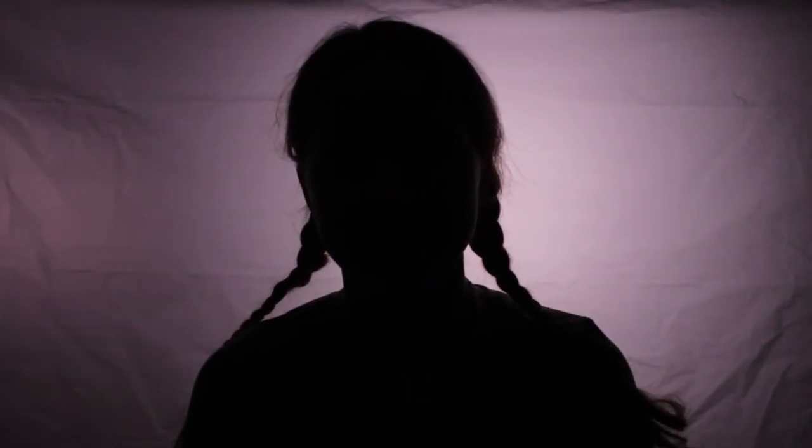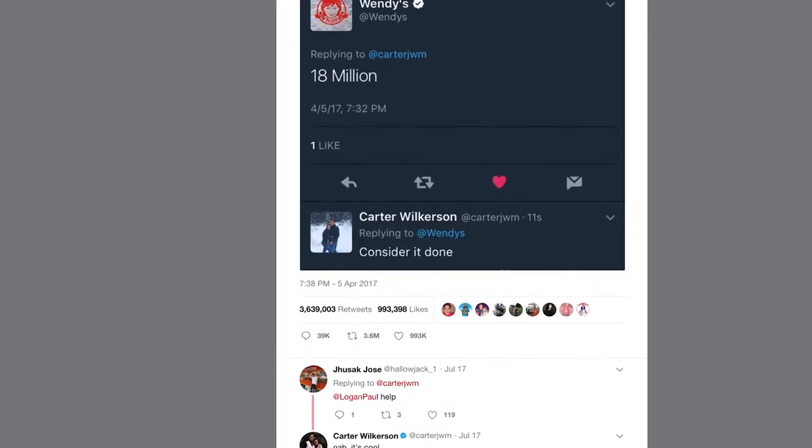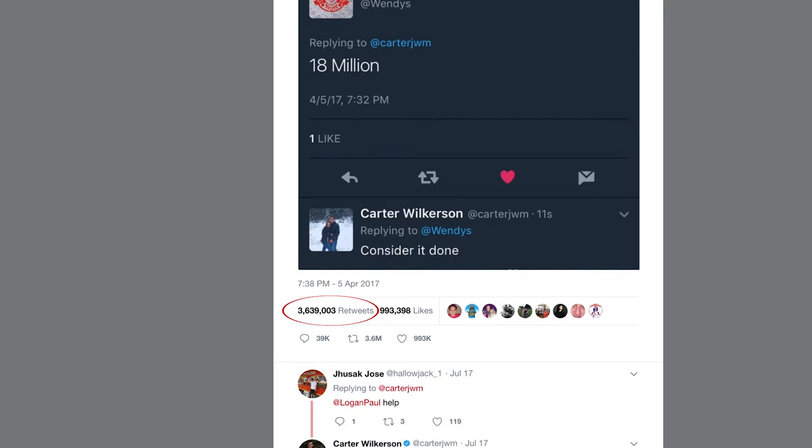We've been doing this for years now. And then suddenly all these national news organizations are posting about the work you're doing — it's absolutely mind-blowing. And it just built and built and built. And then by the time that we had the most retweeted tweet ever be about our chicken nuggets, it's like, that still doesn't seem real.